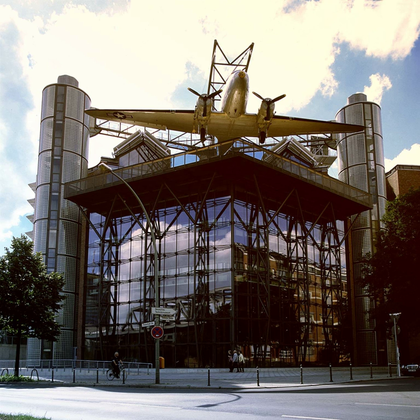The Museum of Traffic and Technology, Museum für Werke und Technik, was founded in 1982 and assumed the tradition of the Royal Museum of Traffic and Construction, which was opened in the former Hamburger Bahnhof station building in 1906. The present-day museum is located on the former freight yard attached to the Anhalter Bahnhof in the Kreuzberg district of Berlin, including two historic roundhouses and several office buildings.